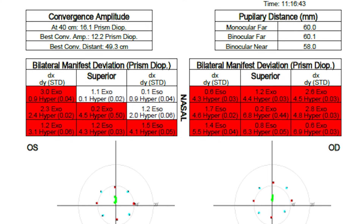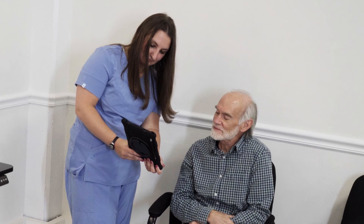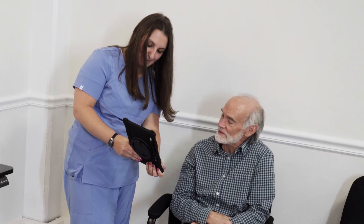while adding strabismus testing, vision therapy monitoring, and pupil tracking for APDs, making it the industry's most accurate and versatile visual field.